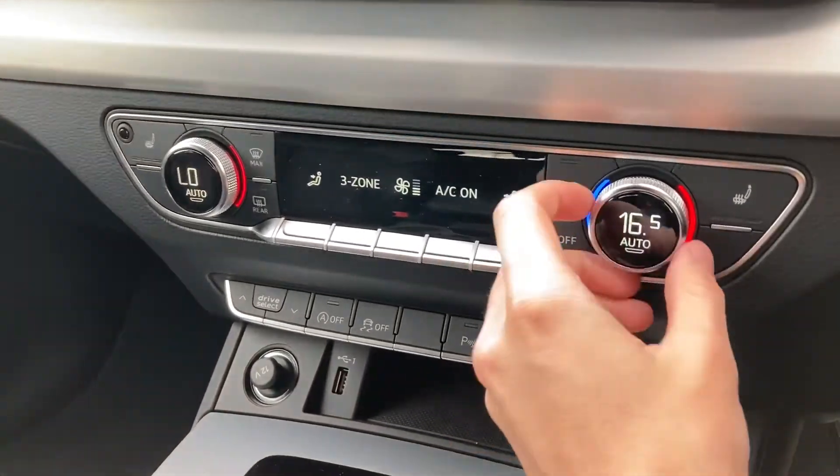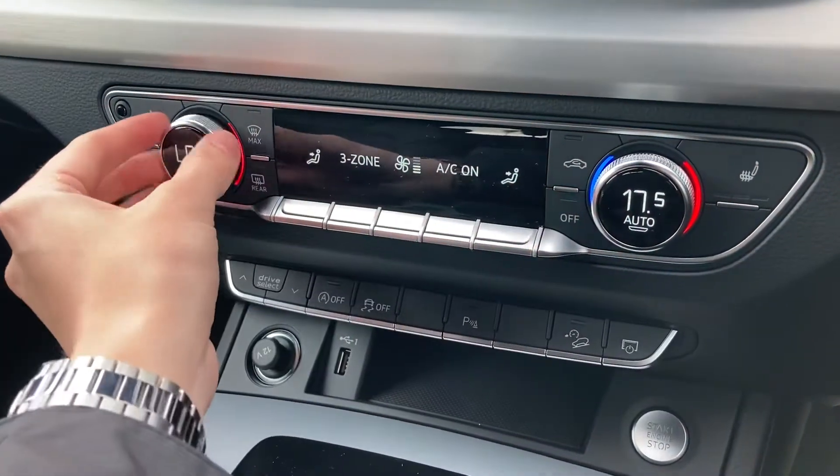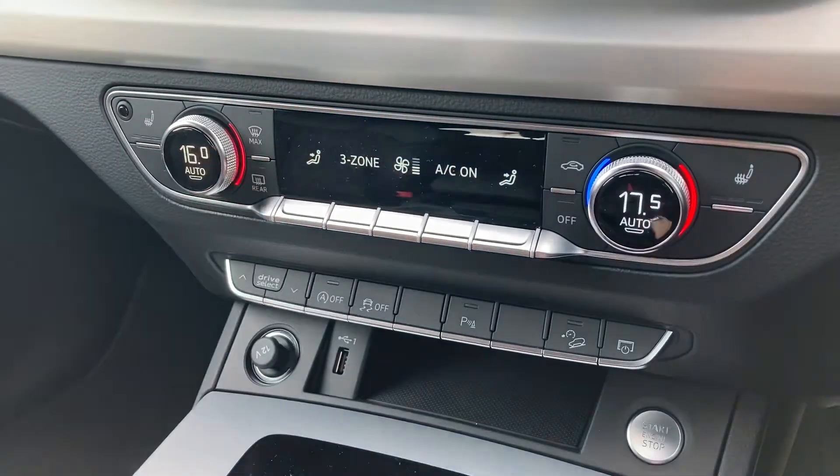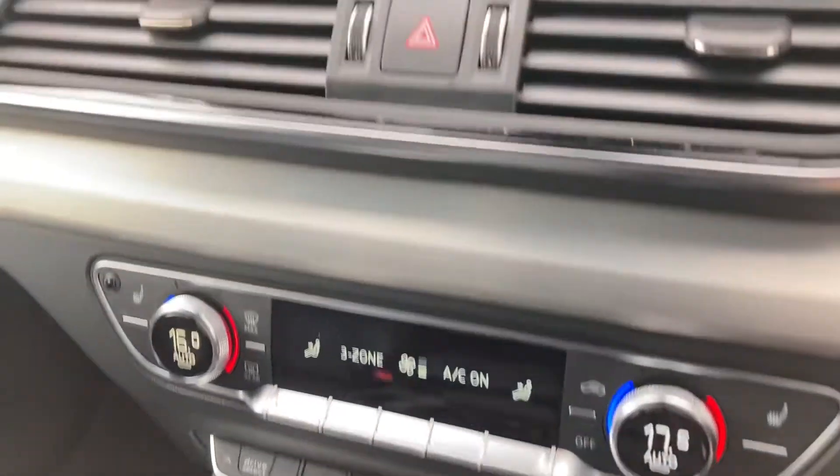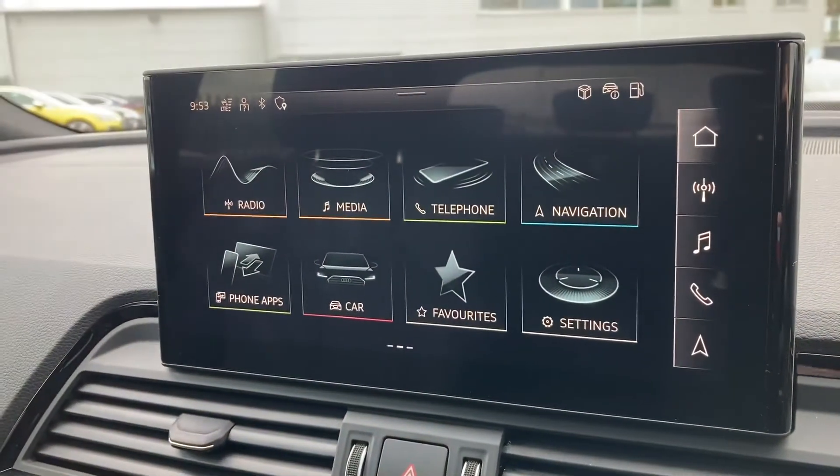As previously mentioned, it does come with the deluxe three-zone climate control, with dual zone at the front as well as the rear passengers having their own control. You've also got heated seats at the front with three different levels.